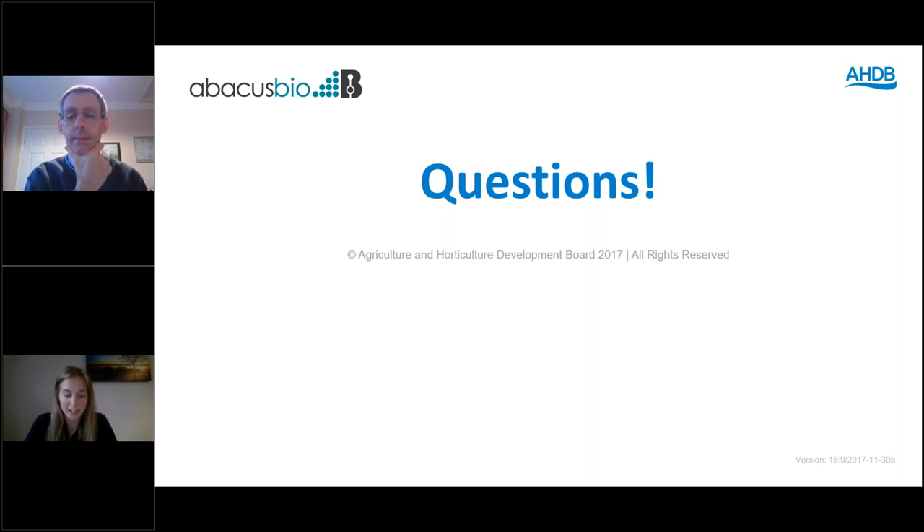Thank you very much to Kim, Tom, and Tim for your time this evening. Thanks to everyone at home for listening. Please get in touch if you have any further questions or comments. The webinar will be available on the Beef and Lamb YouTube channel along with other webinars. Thanks again and have a good evening.